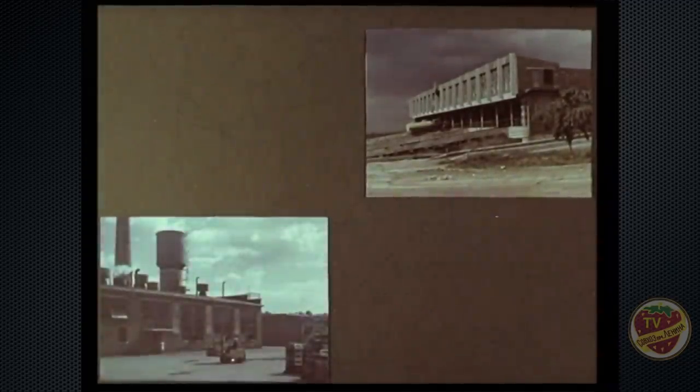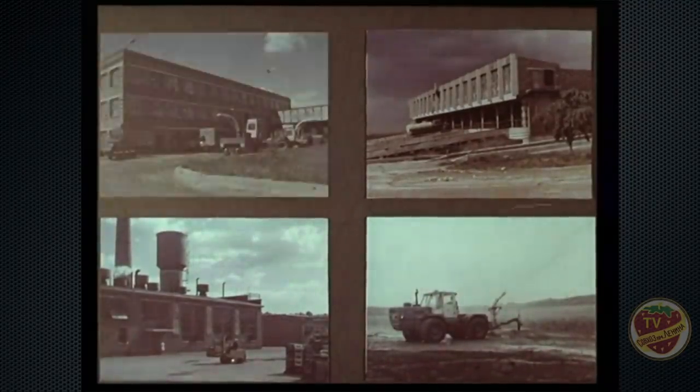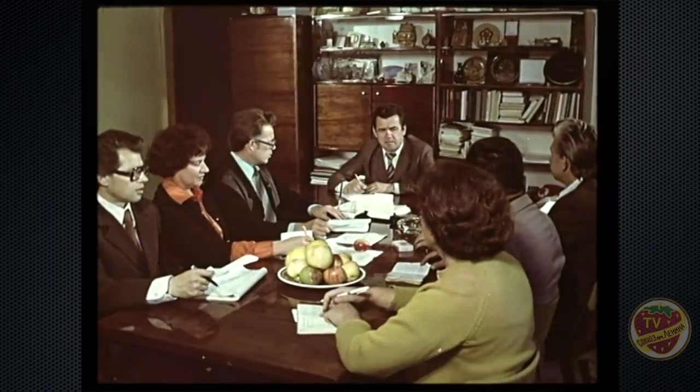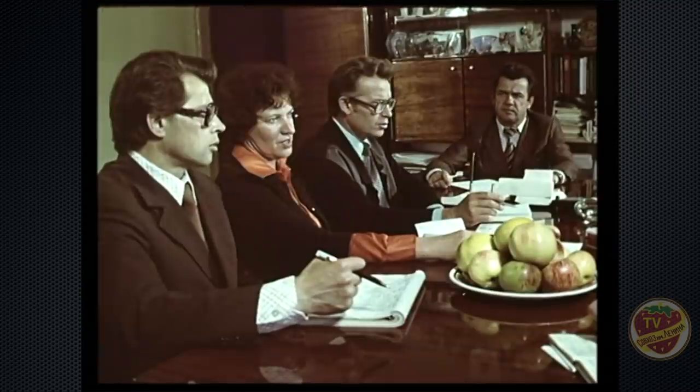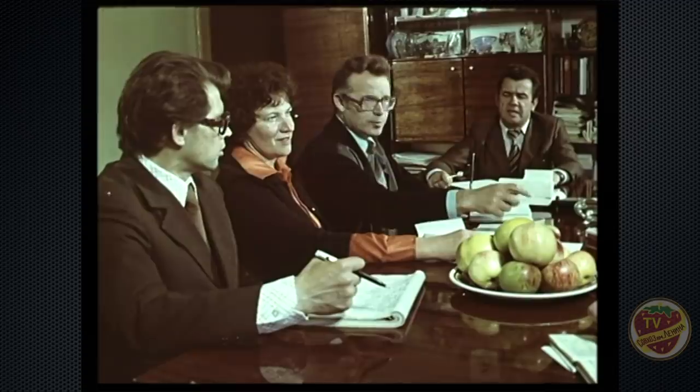Такие показатели — результат коренной перестройки хозяйства на основе концентрации и агропромышленной специализации производства. Она была проведена в 1971 году. Создали крупные цехи: животноводческий, цех переработки, мелиорации, механизации. Их возглавили опытные, хорошо подготовленные специалисты. Самый крупный цех — садоводства.